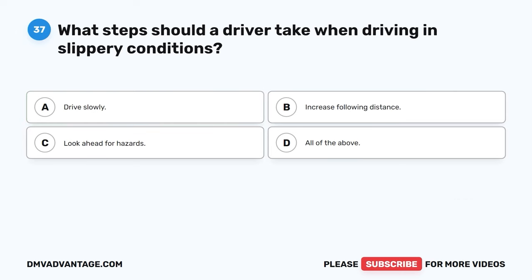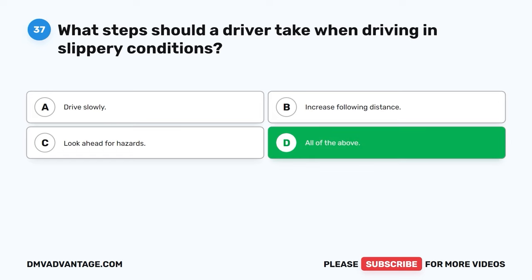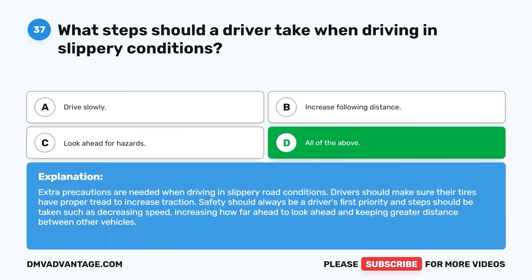Question thirty-seven. What steps should a driver take when driving in slippery conditions? A. Drive slowly. B. Increase following distance. C. Look ahead for hazards. D. All of the above. The correct answer is D, all of the above. Extra precautions are needed when driving in slippery road conditions. Drivers should make sure their tires have proper tread to increase traction. Safety should always be a driver's first priority, and steps should be taken such as keeping greater distance between other vehicles.